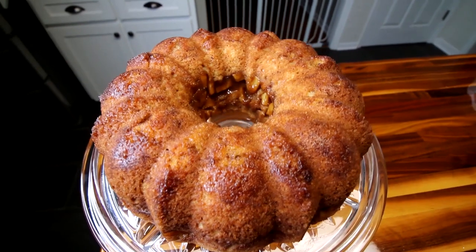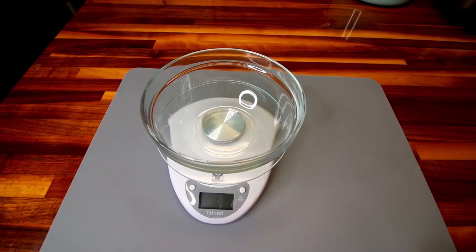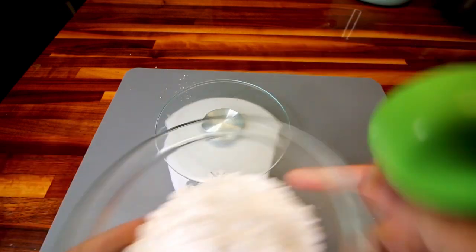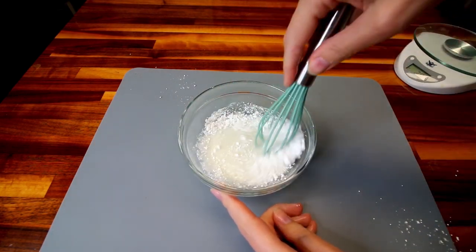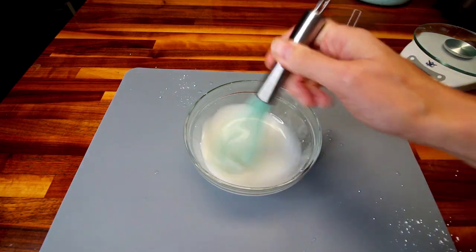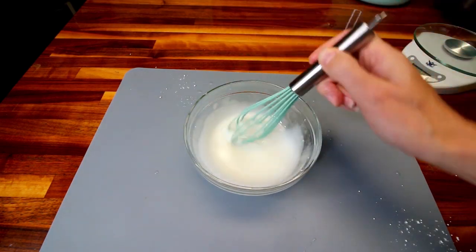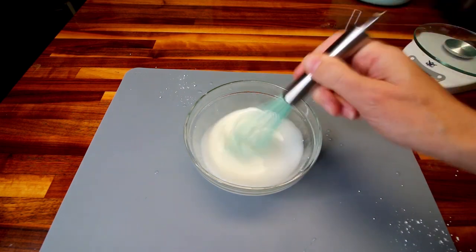Now I'm going to let this completely cool before I glaze it. For my glaze, I'm going to weigh out 100 grams of confectioner's sugar or powdered sugar. I've got 100 grams there. To that, I'm going to add two tablespoons water and then whisk that together really well. If you want yours thicker, just use a little less water. I'd recommend starting with a tablespoon of water and then going to your desired thickness. I like mine a little more on the watery side because it makes for pouring it on really easy.